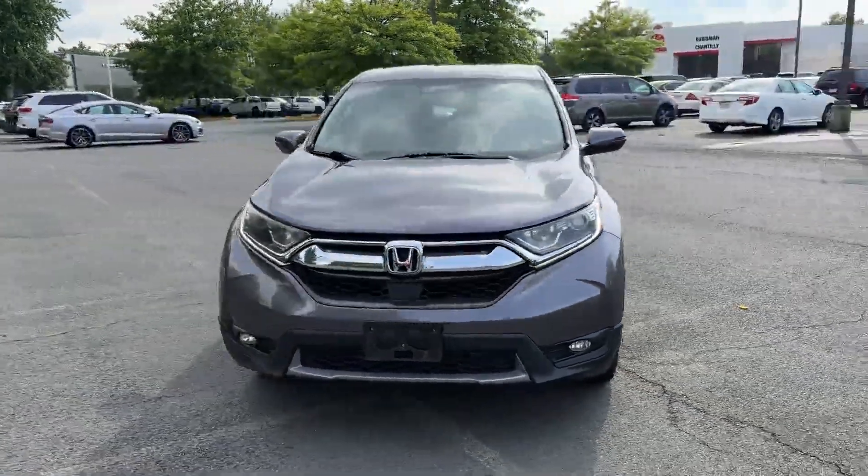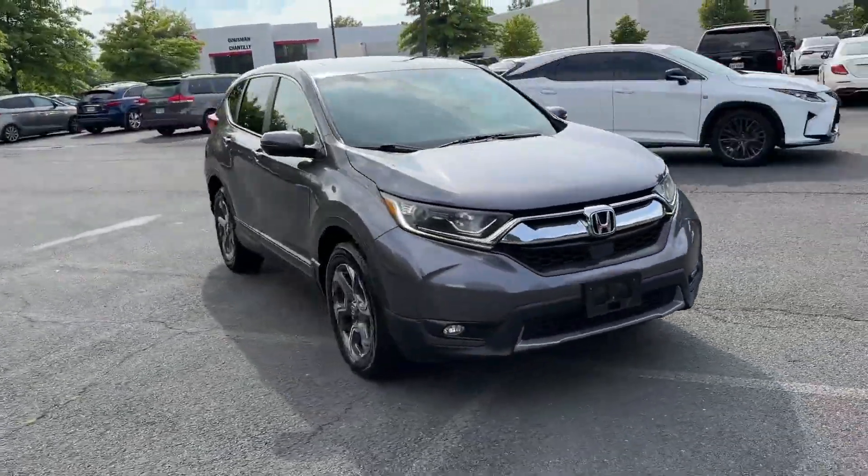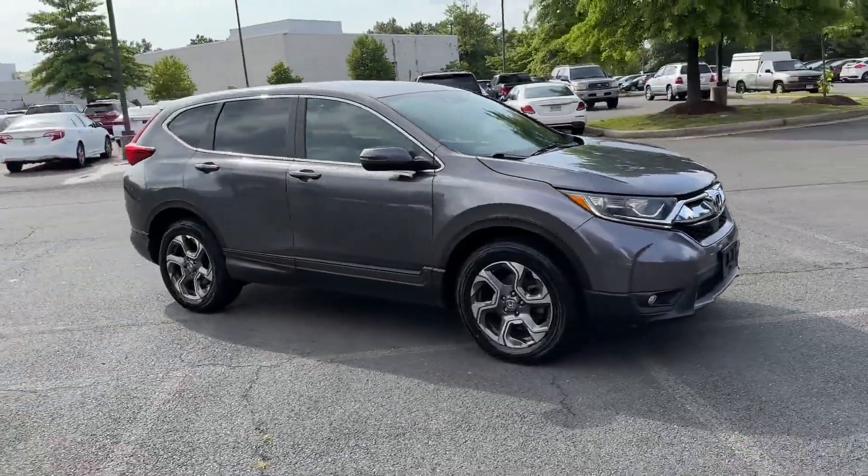2019 Honda CR-V. This SUV offers space as well as power and performance.